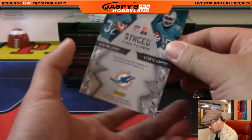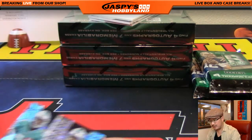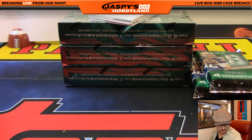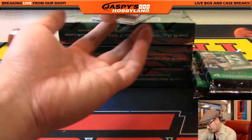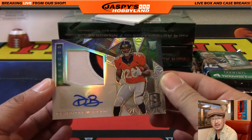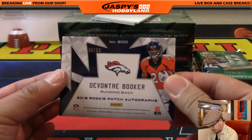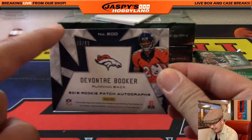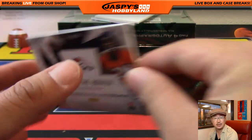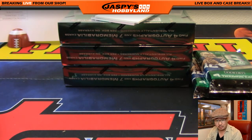Kenyon Drake and Leonti Karu dual relic, sync swatches, 76 out of 99 for the Dolphins — Tom Nichols with that one. Next one is for the Broncos: three-color patch and autograph, Devonta Booker, 55 out of 99. From this camera angle it looks like there are chips, but that's just part of the design — they're not chips in the card. Denver Broncos, that goes out to Dano.